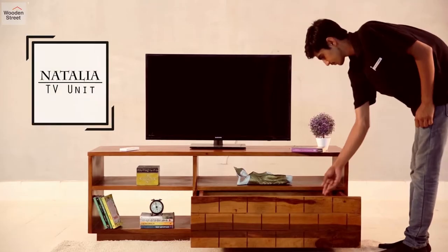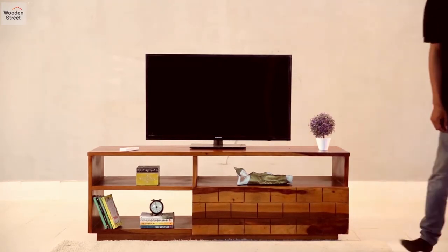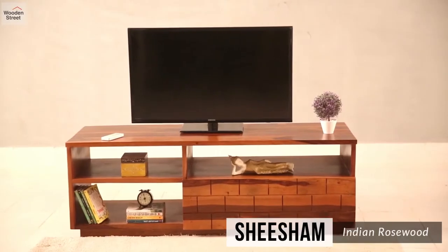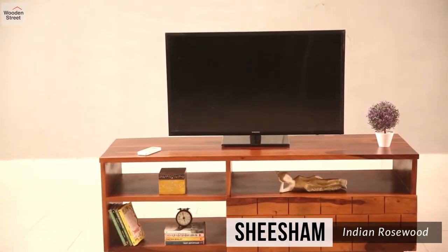Resort to minimalist functionality with style by bringing the compact Natalia TV unit. Channeling the strength of Shisham, this unit is perfect to play the role of a compact entertainment section.